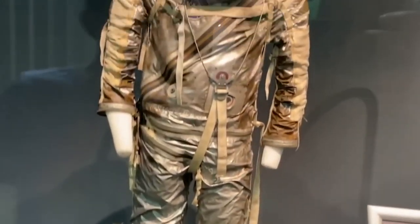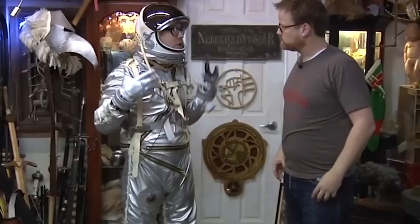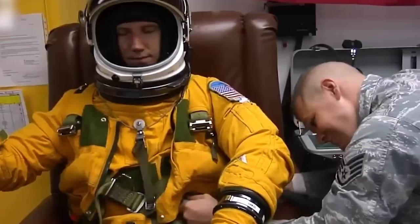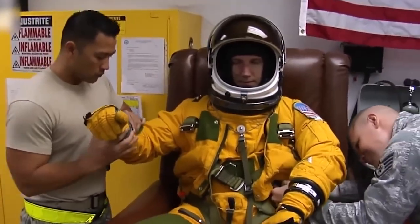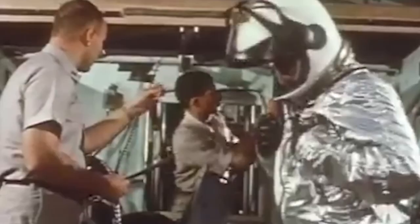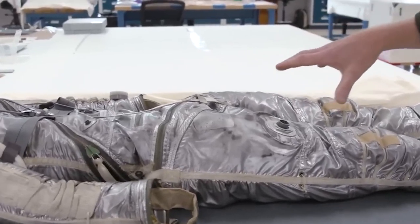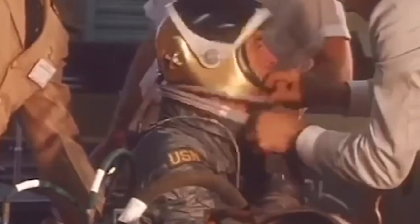Over time, spacesuits have undergone several design changes. From 1961 until 1963, the first seven NASA astronauts wore the Mercury spacesuit, known as the Mercury 7. U.S. Navy pilots provided the Mercury Mark IV suits, which resembled clothing used on high-altitude flights. NASA modified the suit by adding an aluminum-coated nylon outer shell to increase heat management and improve finger control. New straps and zippers were also used to achieve a tighter fit. This outfit was hailed as the ideal example of a spacesuit.